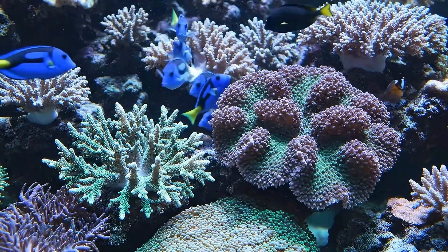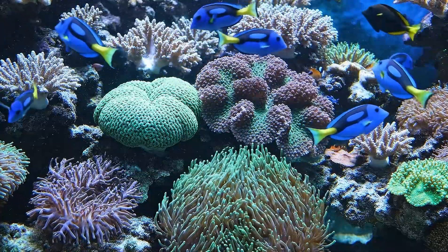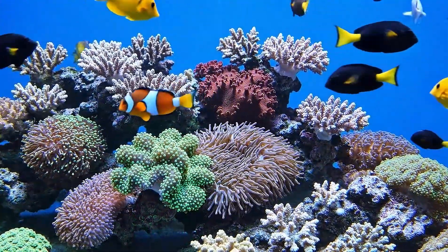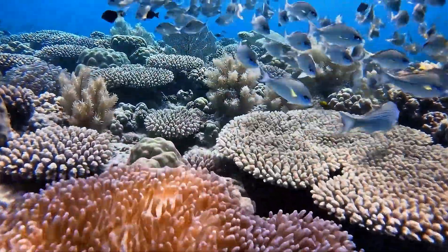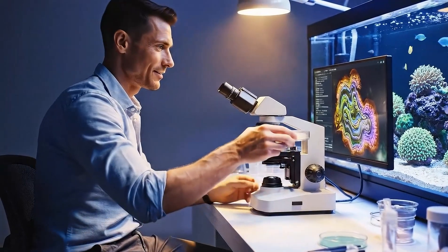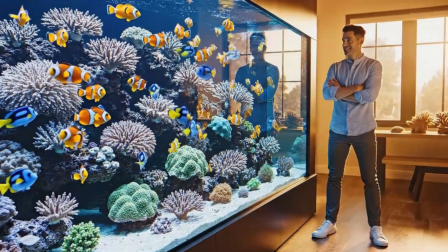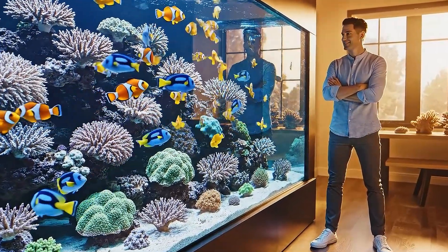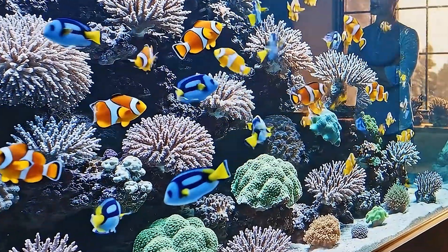Diverse corals, both hard and soft, now formed intricate, vibrant colonies, providing essential shelter and rich hunting grounds. The ecosystem was establishing deep stability. Microorganisms flourished, diligently contributing to vital nutrient export and filtration. My routine shifted to appreciative stewardship, reflecting the system's robust, stable health. The robust system self-regulated minor fluctuations, proving a stable artificial environment and solidifying our understanding of a complex, interconnected biological network.